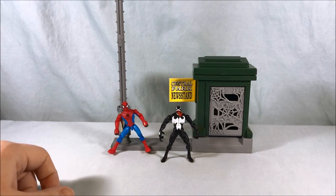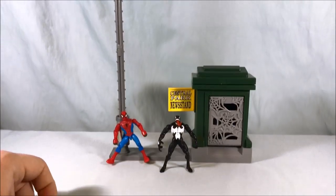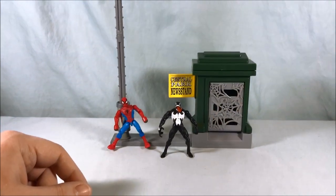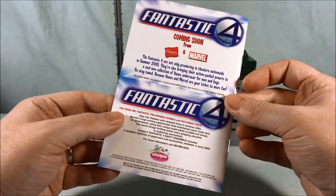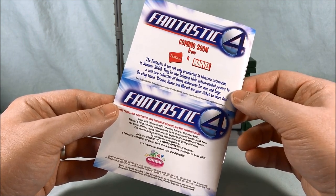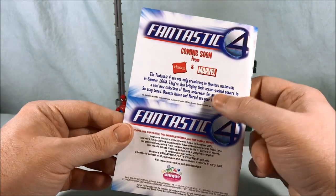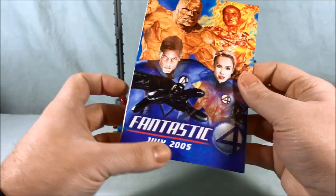Here is the play set out of the packaging and it's very tall — there is a Daily Bugle flag all the way at the top. It's actually pretty darn tall, I have to say. But I wanted to stay a little bit closer to the ground to show off the features and figures. Before we do that, we've got to give a shout out to this Fantastic Four booklet that was inserted inside the packaging — apparently they're bringing action-packed powers to a cool new collection of Hanes underwear for men and boys. It says July 2005, so it's probably about the time that movie was coming out for Fox.